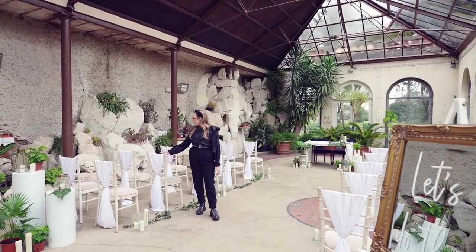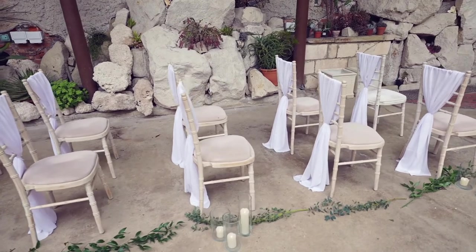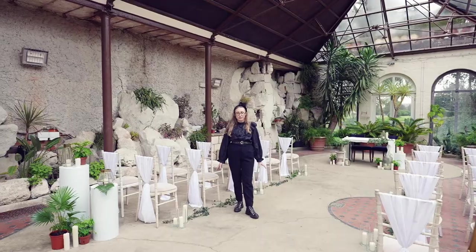Lunar Events Styling have dressed the space for 20 guests today, but the fernery is licensed for up to 90 guests. Today it's a small intimate setting,